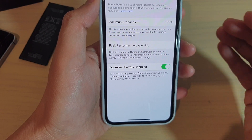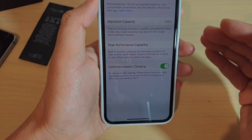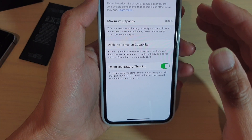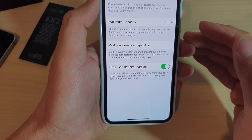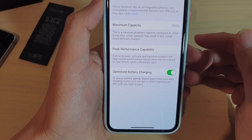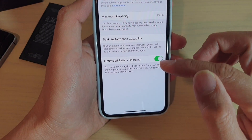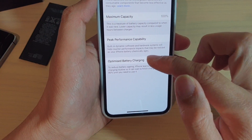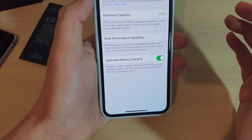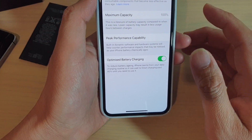If every night you charge your phone, that's normally when you don't use it, so during the night it will let you charge up to 100%. During the day, if you really need to charge your phone up to 100%, you can switch off Optimized Battery Charging, and when you want to use it again, you can switch it back on.